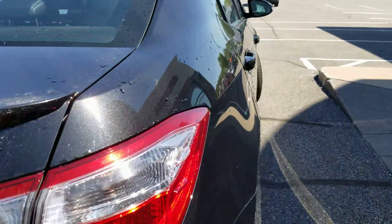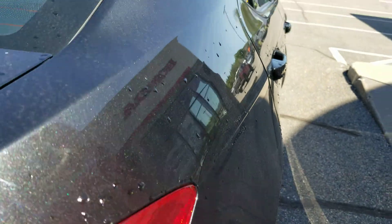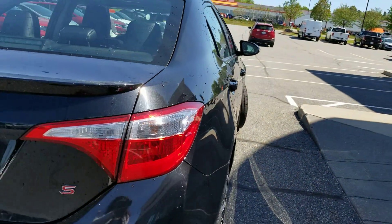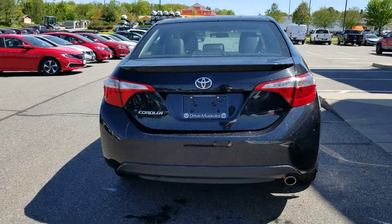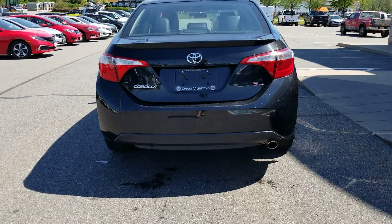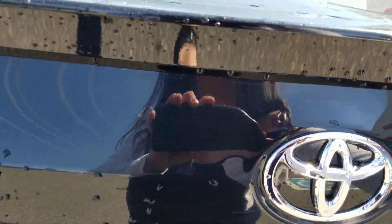Not sure if you can pick that up in the video, but I did notice just right here another little dent — could have been a door in the parking lot. We can look into getting that fixed and it'll look like it was never even there.